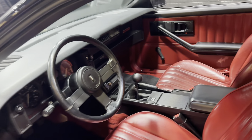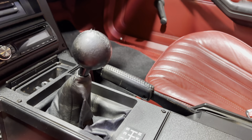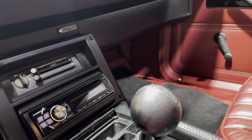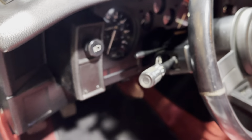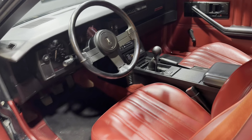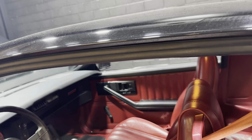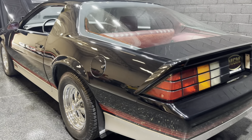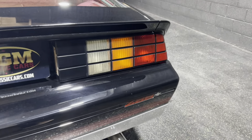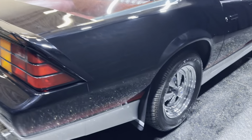You got a permanent smile on your face as long as you're sitting in the driver's seat of this car. I'll show you the interior — red bucket seats, there's your five-speed shifter, aftermarket Alpine sound system, tilt wheel.